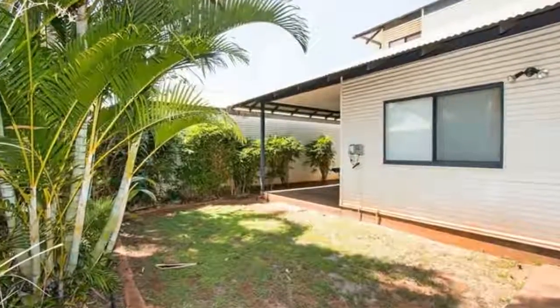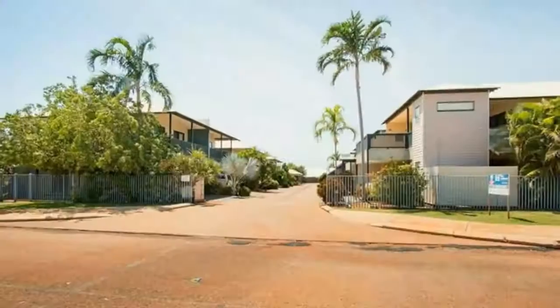Boasting an ideal outdoor alfresco and being centrally located in popular Roebuck Estate, what more could you ask for?